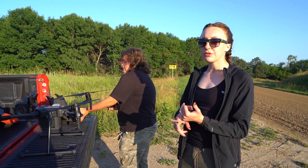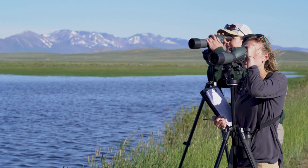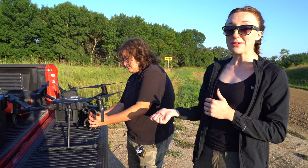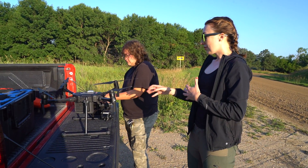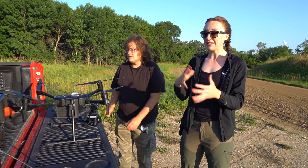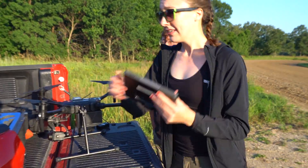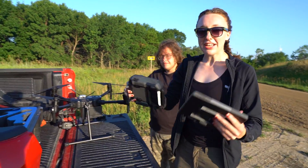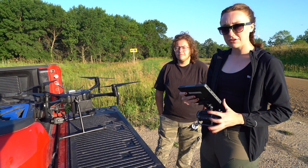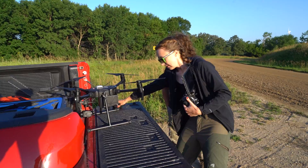Traditionally, duck surveys, brood surveys, and nest surveys have been done with humans on the ground — perhaps going through vegetation, or standing on the edge looking through binoculars. But our drone allows us to see more than we've ever been able to see before. The thermal essentially acts as an extra pair of eyes through thick vegetation that these birds are hiding in. We have a remote that we assemble, and the pilot uses this to fly the drone and navigate over the wetland to look and scan as we go along.